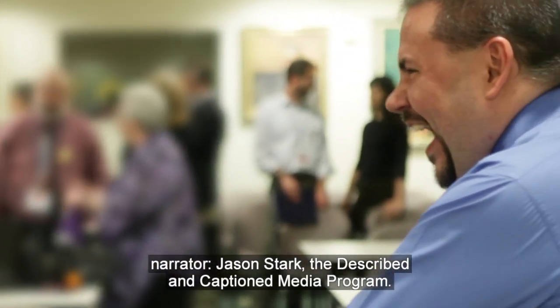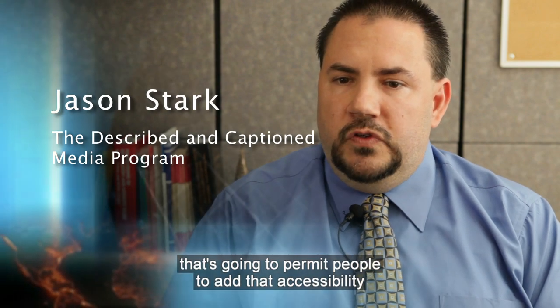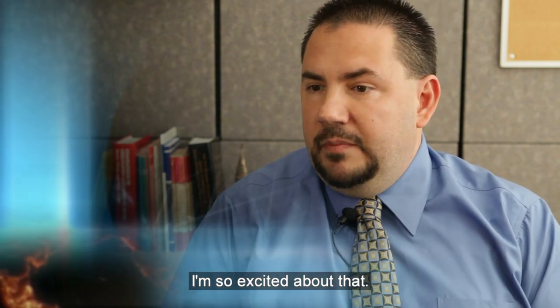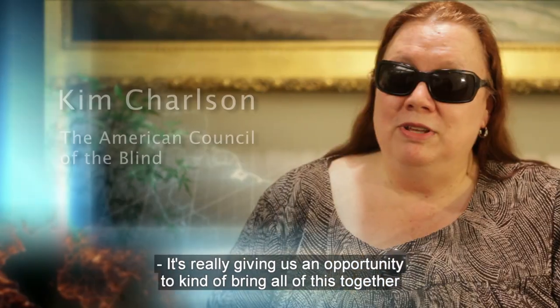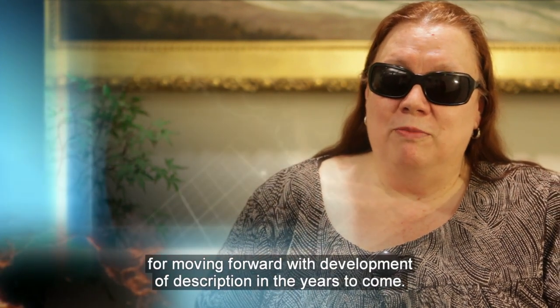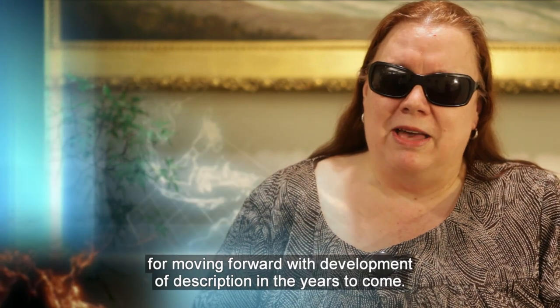Jason Stark, the Described and Captioned Media program: The idea that there's a technology that's going to permit people to add that accessibility without modifying the original content is just fantastic. I'm so excited about that. Kim Charlson, the American Council of the Blind: It's really giving us an opportunity to bring all of this together and have a really coordinated approach for moving forward with development of description in the years to come.